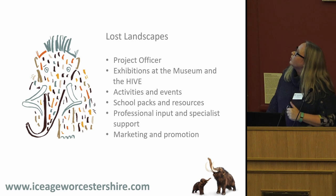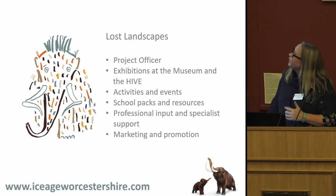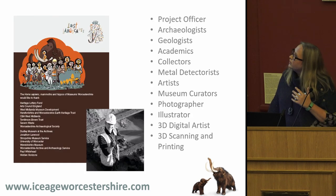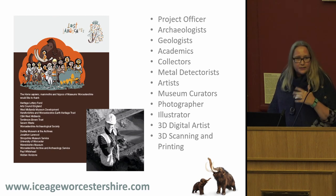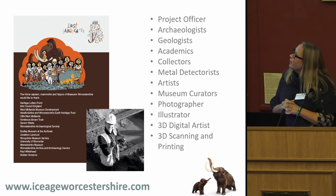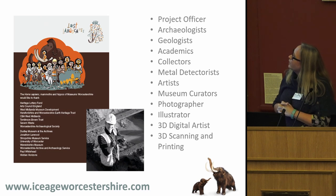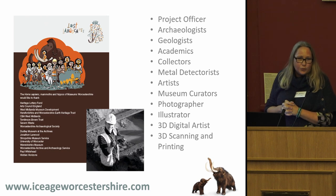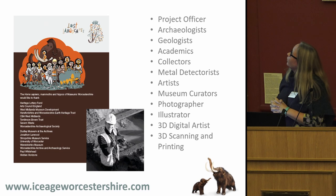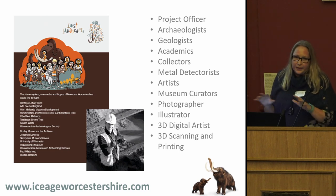The funding meant we were able to look at this period from all conceivable angles: it paid for a project officer, for exhibitions, activities, school packs, and most importantly, professional support. Because this period was so difficult and complicated and we struggled to understand it, we needed the help of specialists to understand enough to clearly interpret it for our audience. Our wonderful project officer Rob Hedge worked on the project for 18 months, along with archaeologists, geologists, academics, photographers and illustrators — that kind of resource is just not available to us in a normal project.